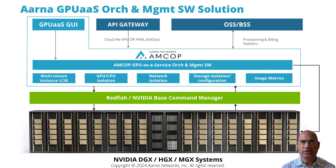On top of that, AMCOP provides the multi-tenancy and isolation layer: multi-tenant instance creation and lifecycle management, GPU/CPU/network/storage isolation, usage metrics, and northbound GUI and APIs. The APIs can go to users as cloud-like APIs to manage instances, or to the OSS/BSS system.